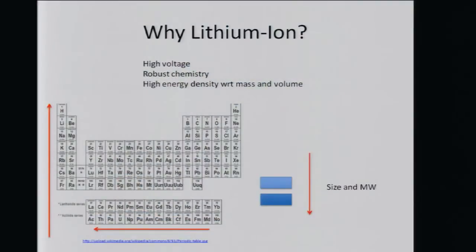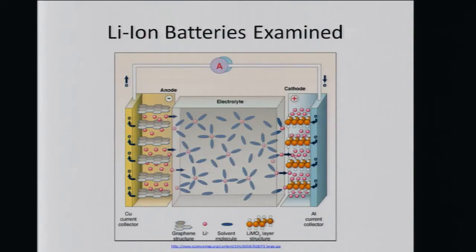Why do we use lithium ion? Well, lithium is the lightest metal that is solid at room temperature on the periodic table. It provides a high voltage due to its redox potential, and because of its size, it provides very high energy density with respect to both mass and volume.